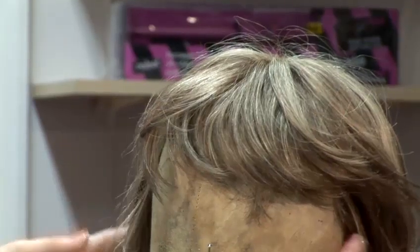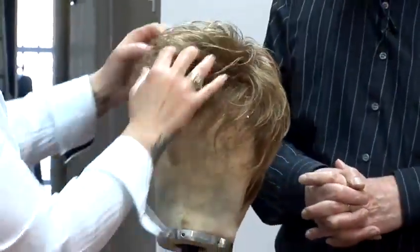I'm Lesley from John Lester Wig Supplies. I'm going to give you some interesting tips on how to maintain and look after your wigs.